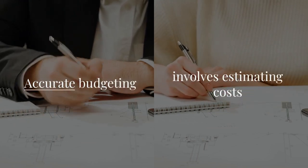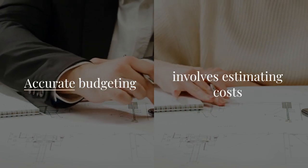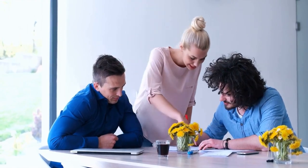Accurate budgeting is crucial. It involves estimating costs for materials, labor, and additional expenses. Regular budget reviews help address unforeseen costs and keep the project financially viable.